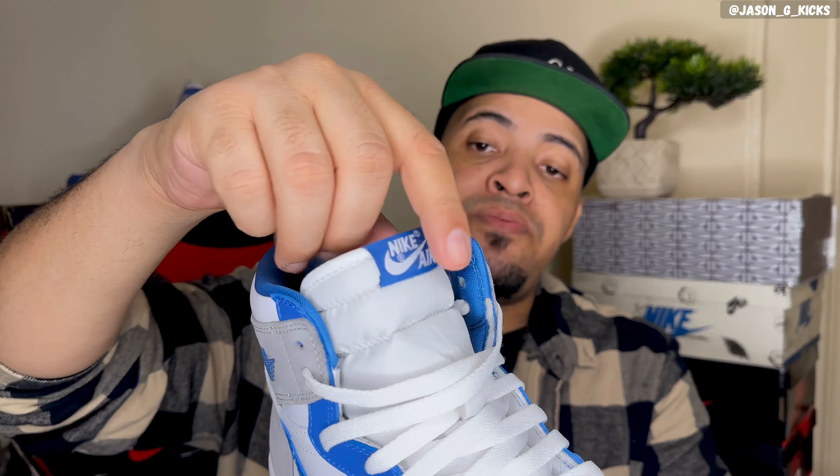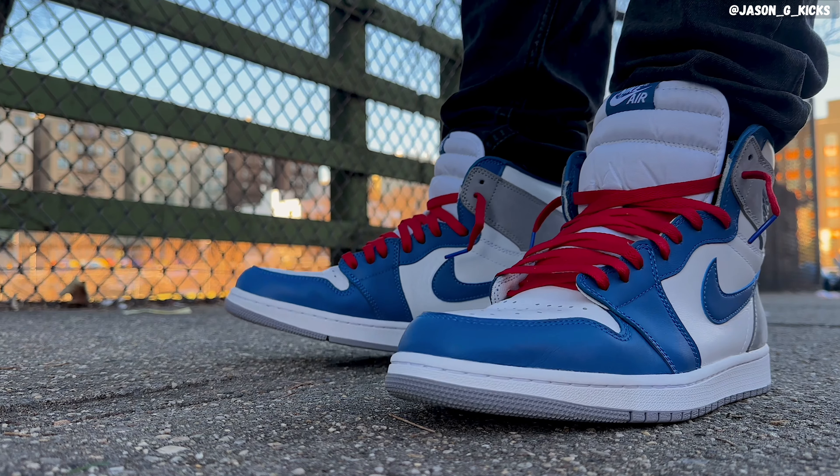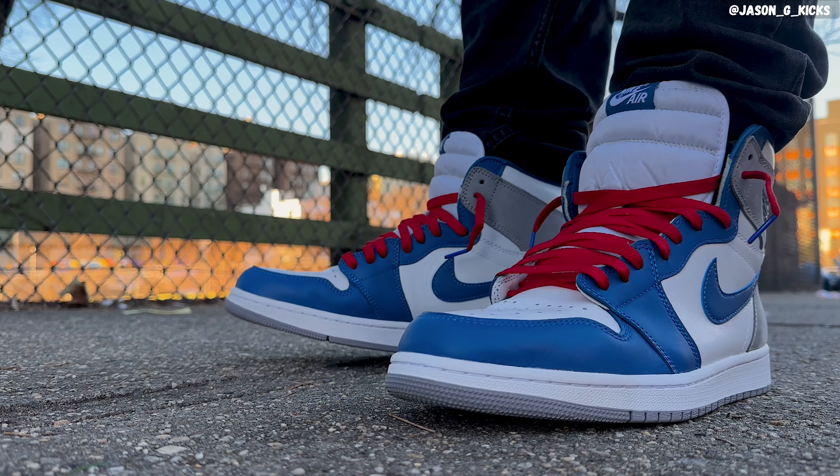Starting with the details I think are missing: the color on this shoe is inspired by the Jordan 3 True Blue, which has a very similar colorway — blue and gray. But the Jordan 3 has a lot of red, and this shoe has no red whatsoever. I really feel they should include some red on the tongue tag, replacing the white for red. The shoe would look more like the True Blue Jordan 3 we all remember. If you want red hits on this shoe, just swap the laces for a pair of red laces like I did in my last video — they look really good, actually.